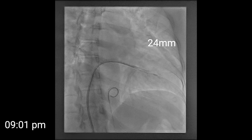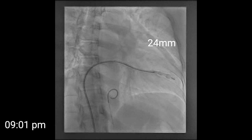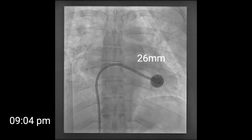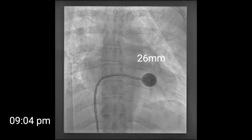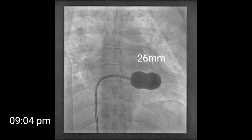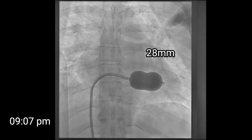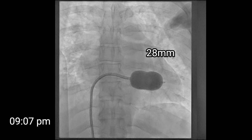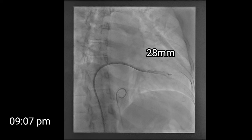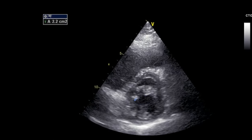After the first inflation at 24 mm, we check the result by echo to make sure there is no mitral insufficiency. If there is none, we proceed in 2 mm increments — to 26 mm inflation and then to 28 mm, the full size inflation. Between each inflation we check echo to confirm no significant mitral incompetence.